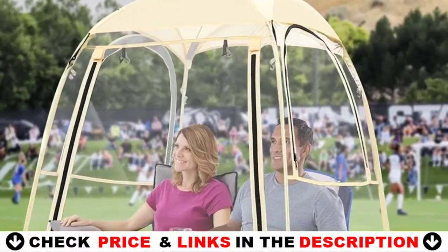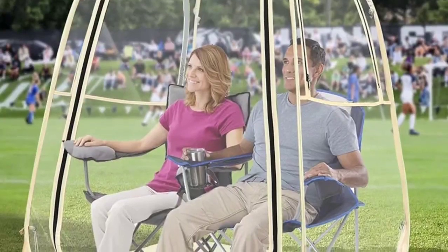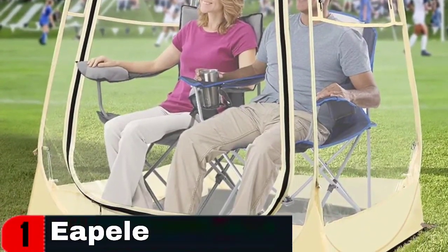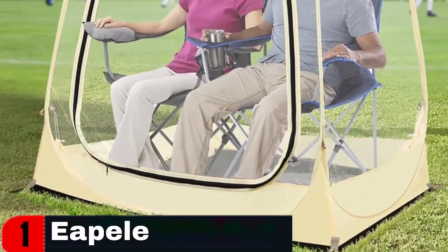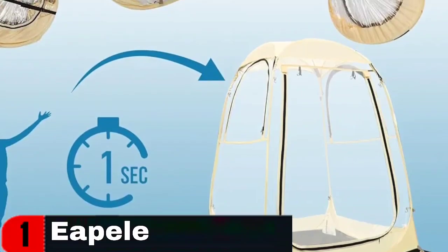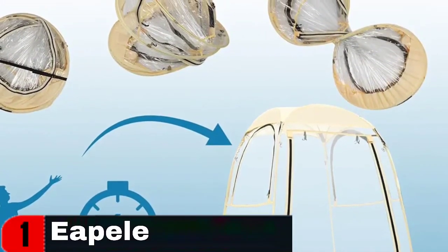The bubble tent can provide a spacious and comfortable shelter for up to two people. This outdoor bubble tent can withstand various harsh weather conditions, keeping you dry and warm even in heavy rain, strong wind, or snow. It features two 1870 millimeter fiberglass poles on the top to prevent water accumulation.